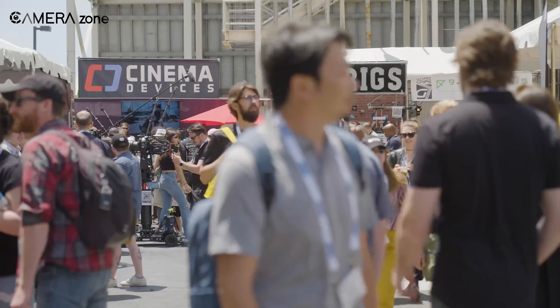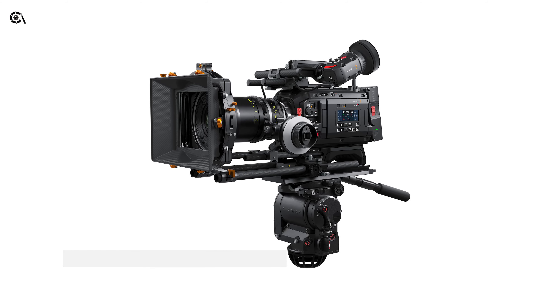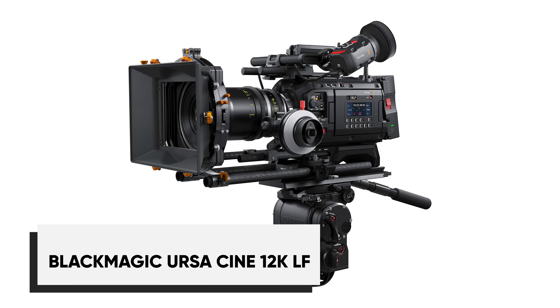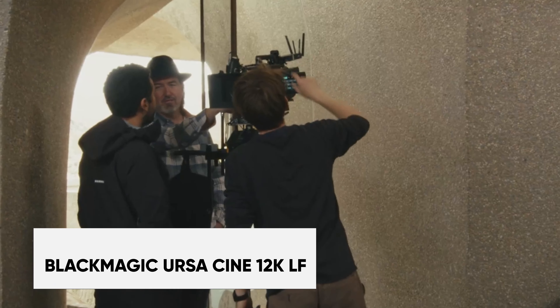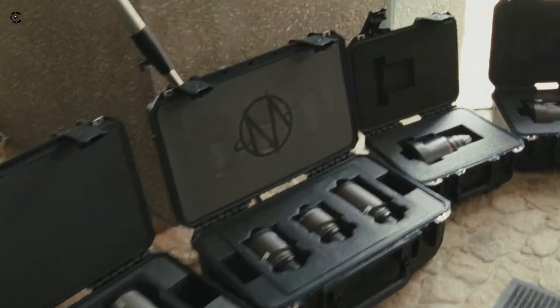At this year's Expo, we saw some interesting developments in camera technology, starting with the Blackmagic URSA Cine 12K LF. This camera offers a resolution of 12K, which is quite higher than what we have ever seen before.